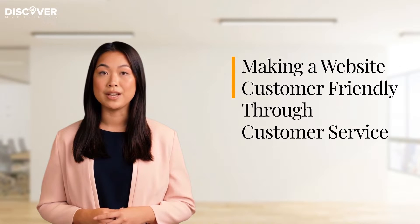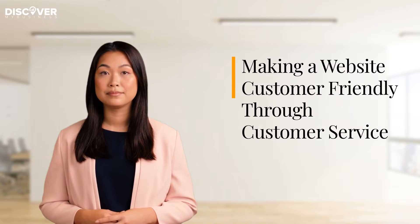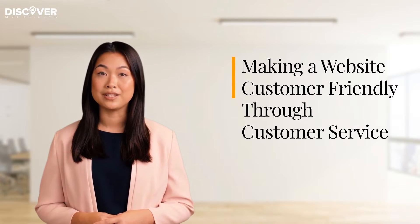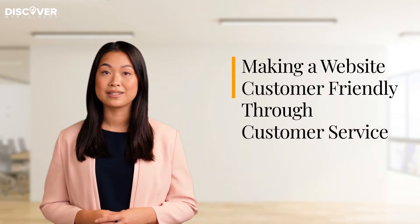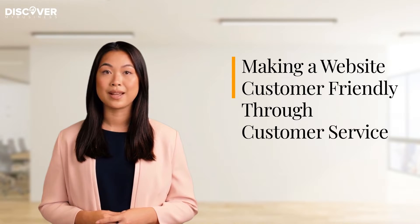Hi! Today we're going to tell you about making a website customer-friendly through customer service. Our customers and clients deserve a better customer service experience. Here are some ways we can provide that. Let's get started.